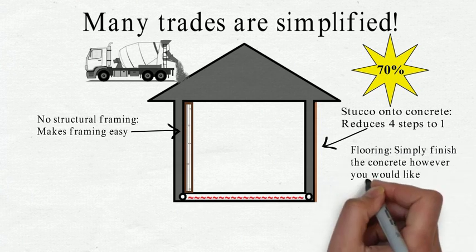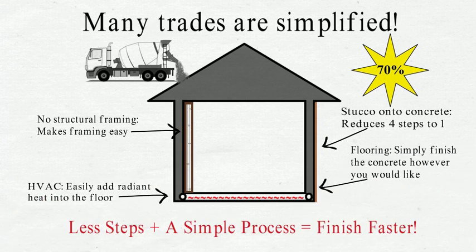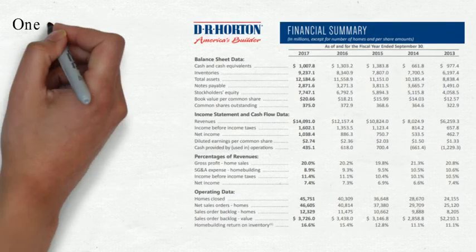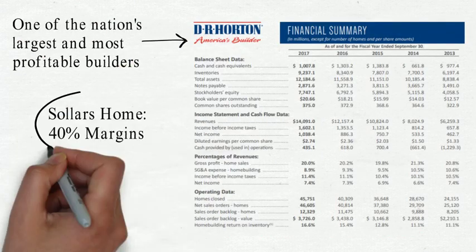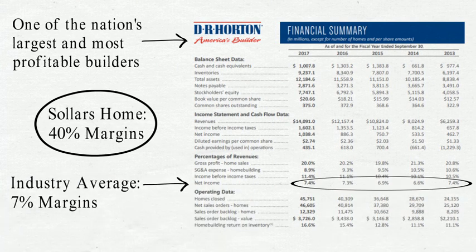Our current team can complete 70% of the construction in-house, plus we realize an additional 20% multiplier as the GC. We can achieve margins exceeding 40% in an industry whose largest providers have 7% margins.